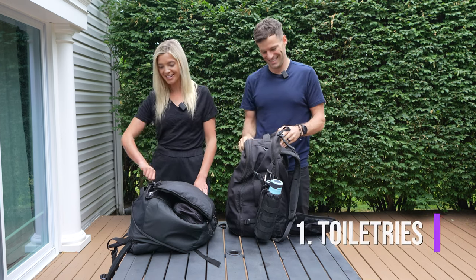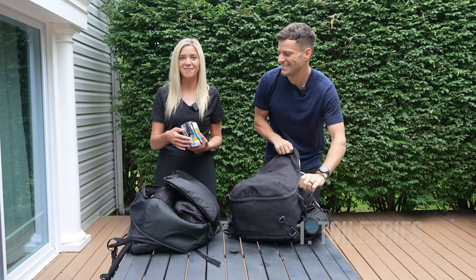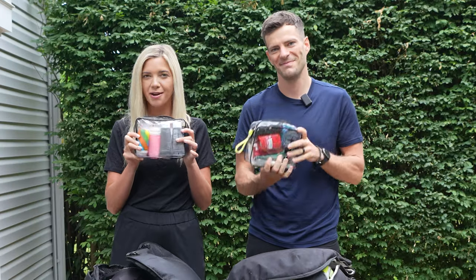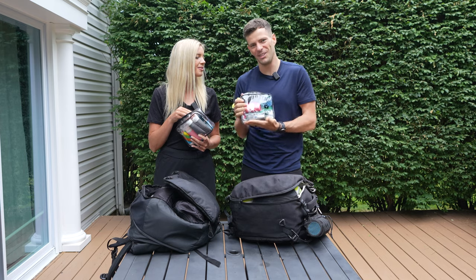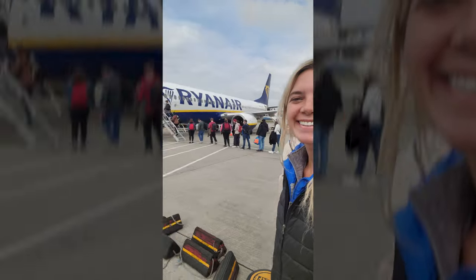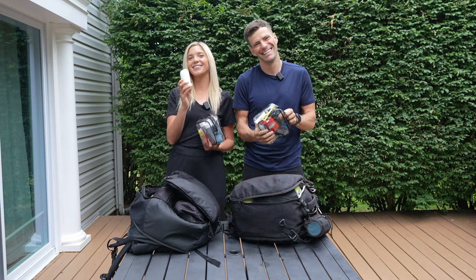The first category is toiletries, which I think is the most overlooked — especially for girls, because I like to bring my favorite shampoos and conditioners. Two ways we do that are through these TSA-approved quart-size containers. They magically hold a lot more than you think, and only one country out of 130 has ever questioned whether they're oversized — thank you, Sweden.